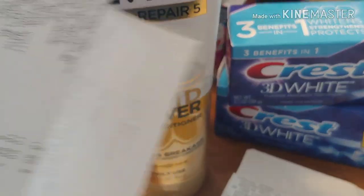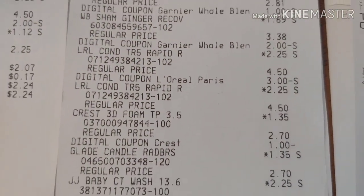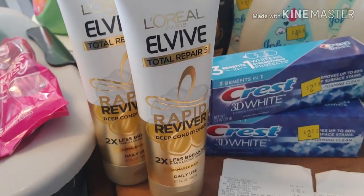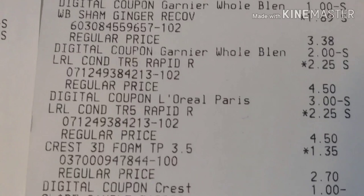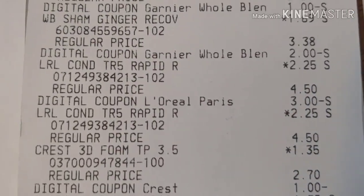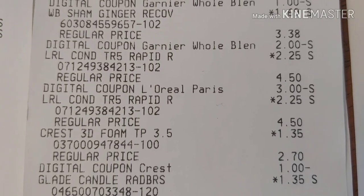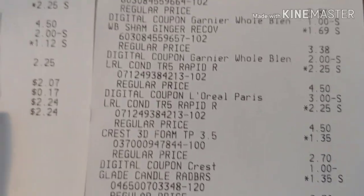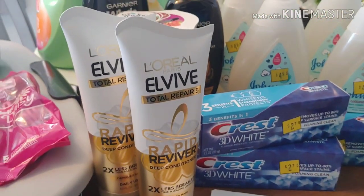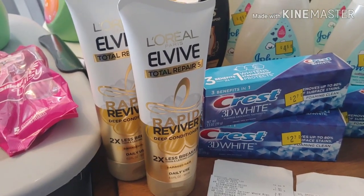The L'Oreal was $2.25 each, so $4.50 for both of them, and then with the $3 digital it did attach. So I ended up paying $4.50 minus $3.00, leaving $1.50 — that's $0.75 per L'Oreal item. Not bad, since these are like $5 retail. Pretty good item.